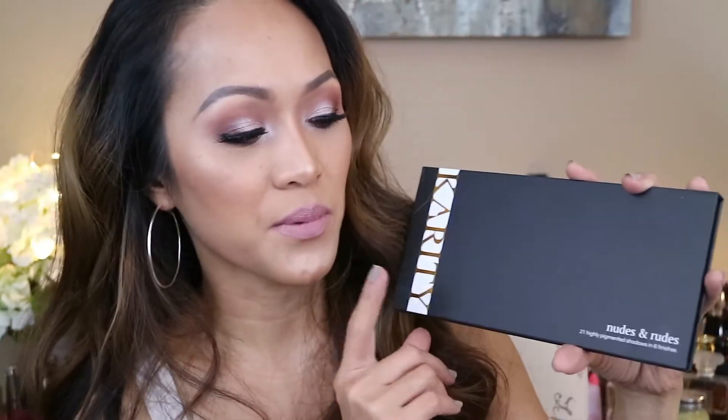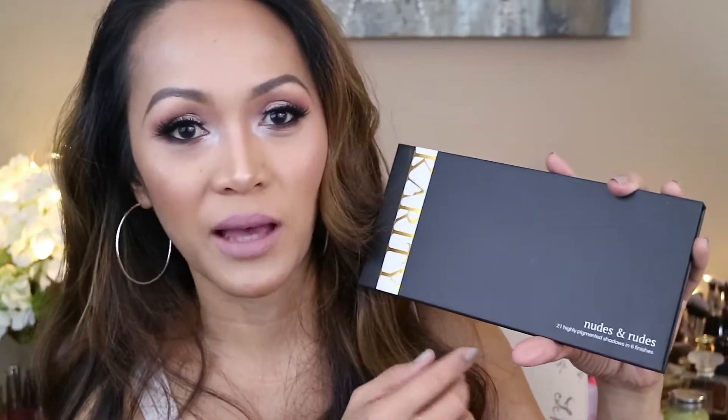Hello everyone, welcome back to my channel. This video is a collaboration with Karatee and I'm gonna be using their product — this one is the Nudes and Roots palette. There are 21 super highly pigmented shadows. I'm gonna be putting the link down below where you guys can get it. By the way, I am wearing this makeup right now, so if you want to see how I got this look, please keep watching.